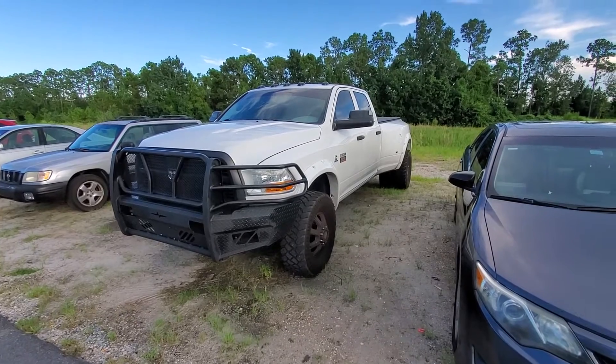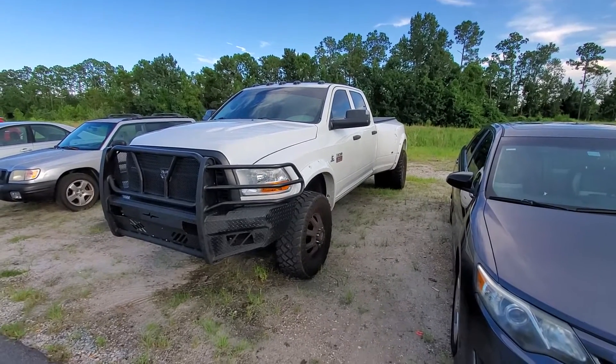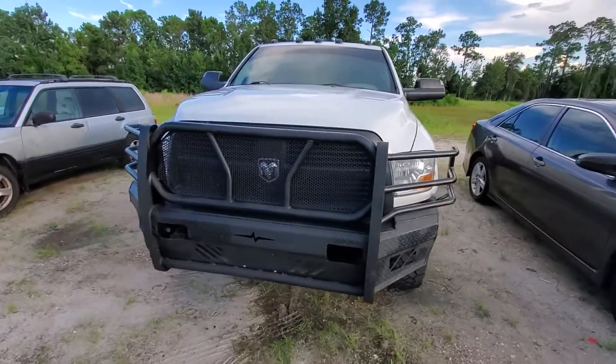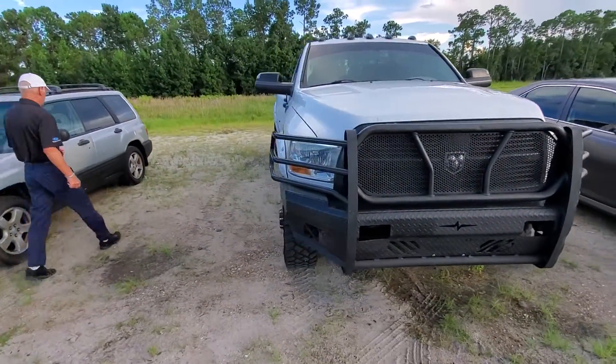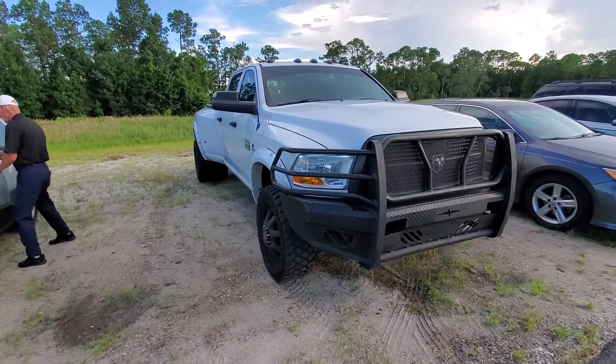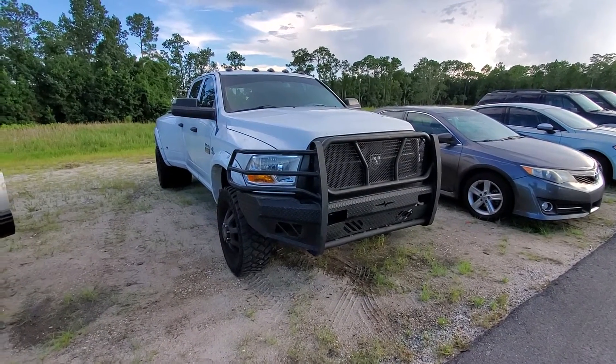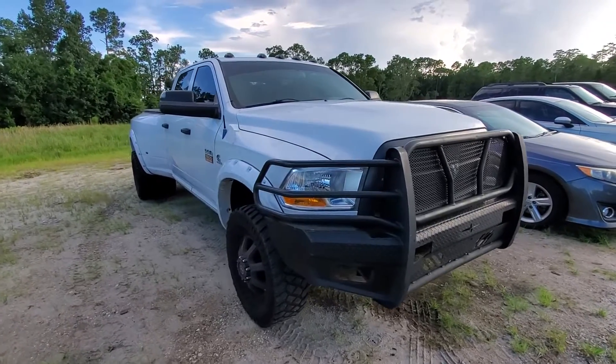The bed liner in the back, and it's got a bed cover. I just wanted to send you this video. If you want to get a hold of me, I would stress coming in here as soon as possible to look at this vehicle, or it will be gone. Not a sales tactic — that's just real, how it goes with turbo diesel.